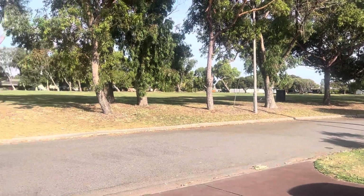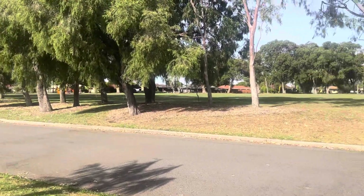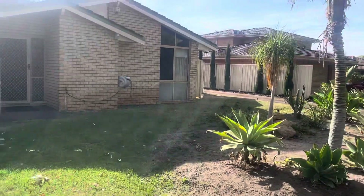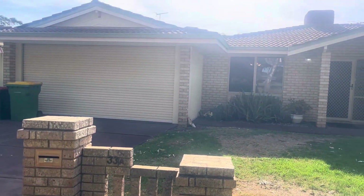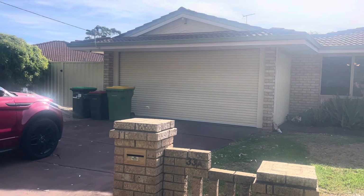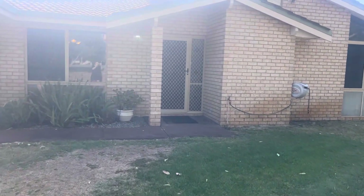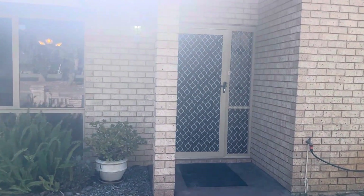Welcome to 33A Reflection Mews in Safety Bay, in this absolutely wonderful location opposite the parkland. On a duplex block but definitely not a duplex size, you will love this 4x2. There's a double lock-up garage as well as side access, security to the windows and the door, and ducted evaporative cooling throughout.